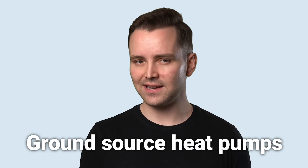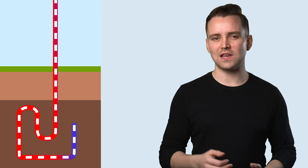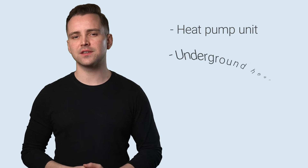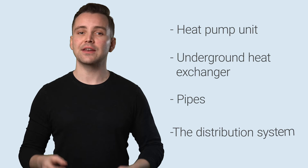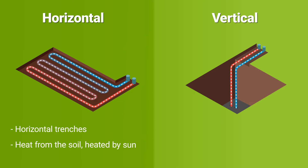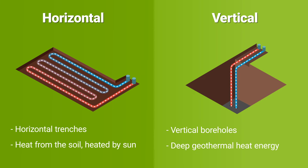However, if your main priority is efficiency, another kind of heat pump takes the cake. As the name suggests, ground source heat pumps pass pipework through the ground, using the heat it gets from the sun to control the temperature within your home. Ground source models require far more work to install, as they need a heat pump unit, underground heat exchanger, pipes, and a distribution system. Ground source heat pump installations come in two configurations – horizontal and vertical – which decides whether you will use horizontal trenches that use heat from the soil or vertical boreholes that retrieve deeper geothermal energy.